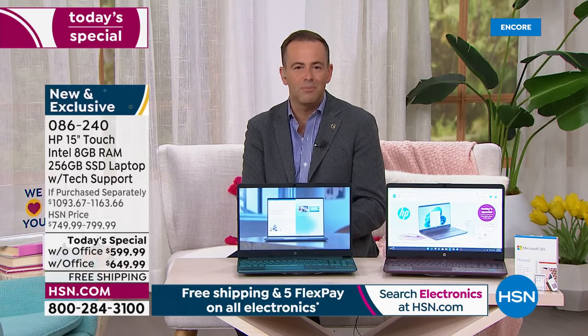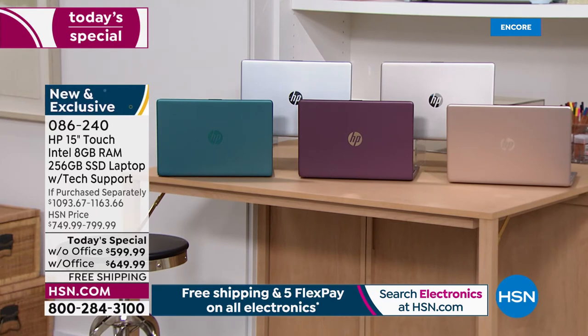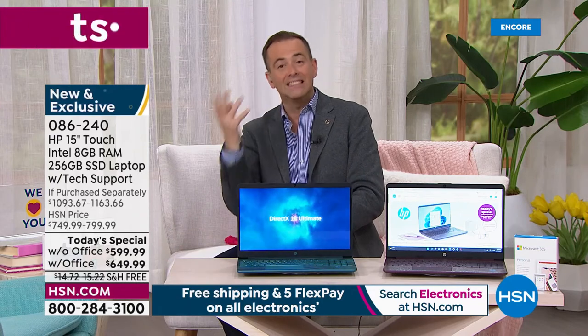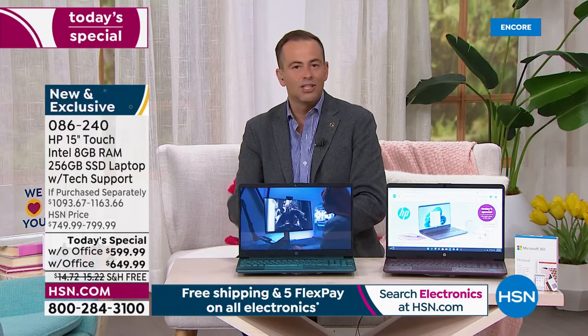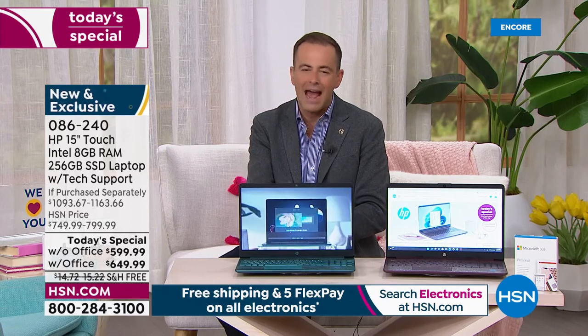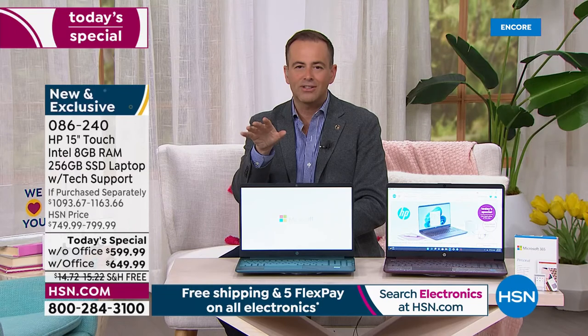I hope you take advantage of this as a treat for yourself or somebody you love. One last time, the colors: back row is silver or classic gold; front row is rose gold, aubergine, or teal. Aubergine and teal are exclusive to HSN — you can't find them anywhere else. Choose with or without Office 365 — there's a $50 difference. If purchased separately it would cost you more than $50, which is why most people go for the with-Office version at $649.99. Spreading over five months, it's $130 per month.